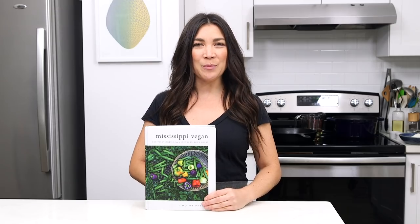It's Lauren. I'm hot for food. It's the Hot for Food Test Kitchen today, and I'm so, so excited because next to the release of my cookbook, I was just as excited, if not more excited, for my BFF Timothy Packron to release his cookbook, Mississippi Vegan! Recipes and stories from a southern boy's heart.